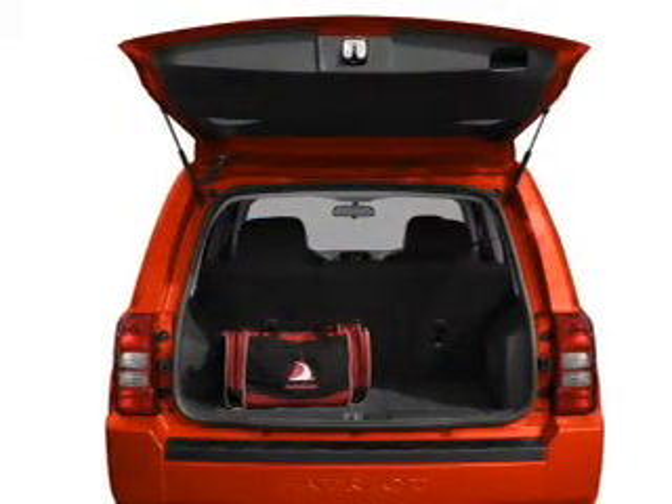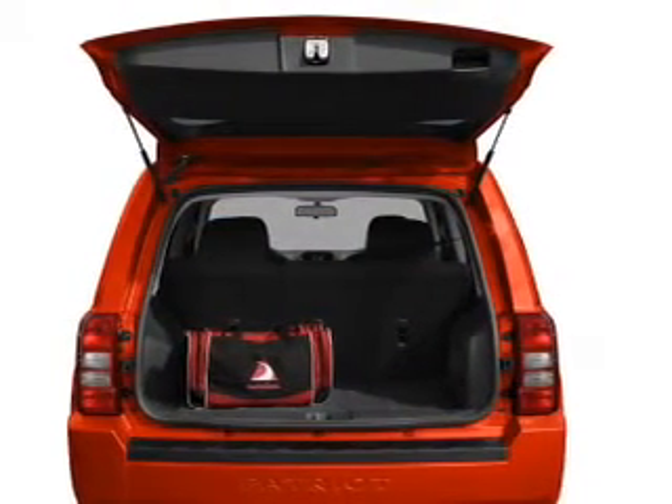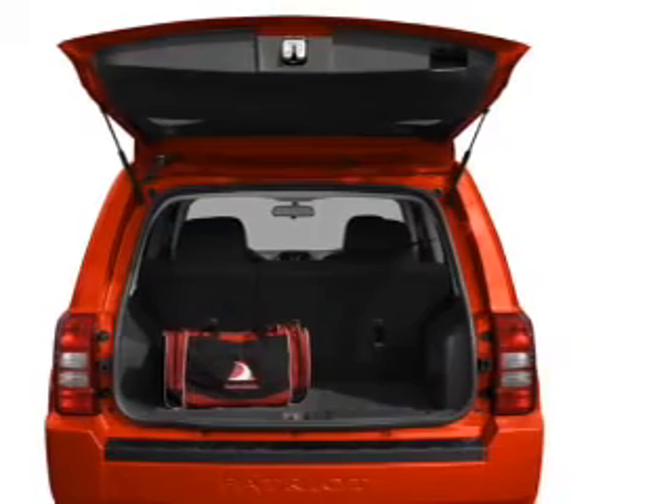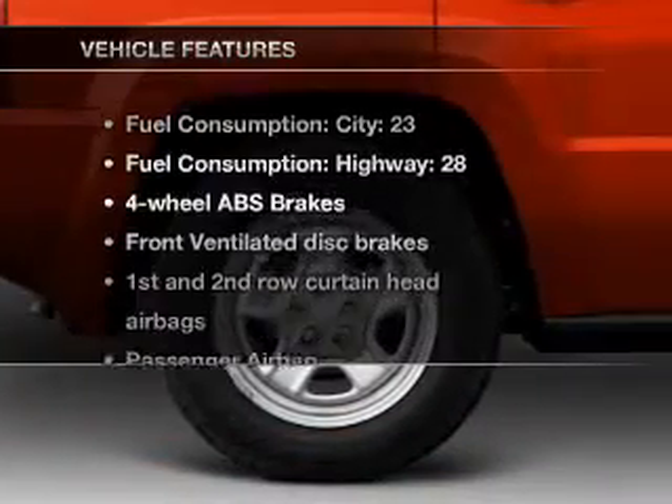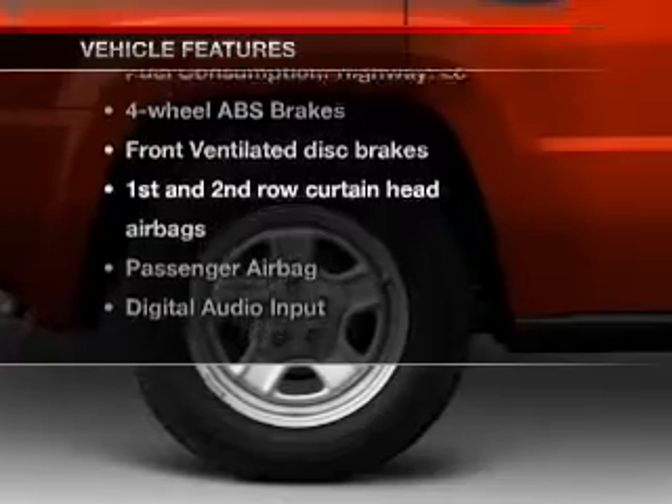Premium wheels give a more luxurious look. You will appreciate the safety feature of anti-lock brakes. Heated seats make cold weather driving more endurable. Plus, enjoy these notable features that are included in this vehicle.